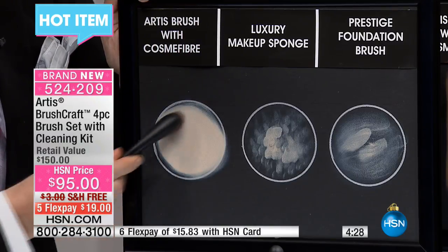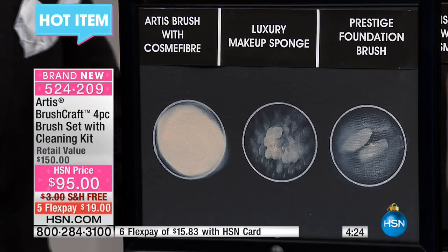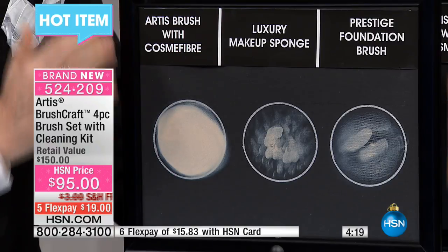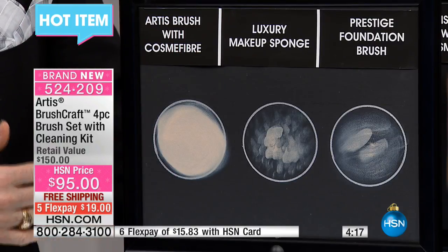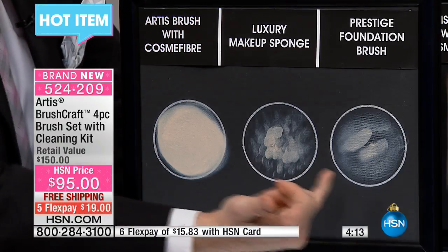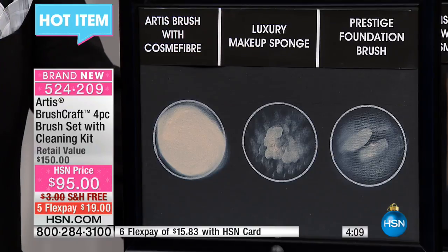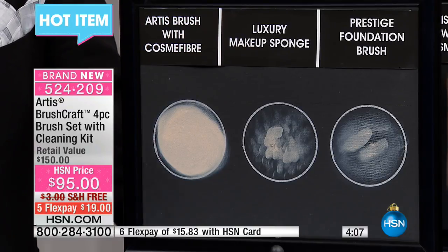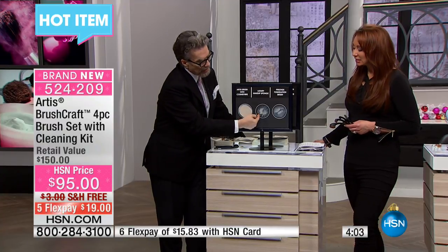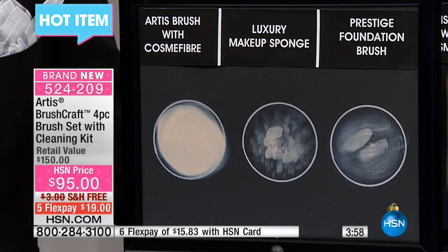That is dramatic. You can see that the really significant difference is that product was able to be applied and dispersed in a much more even way. With the others we always saw a pattern. You wouldn't see that if you were trying it on your skin at a counter — you'd think everything's fine and not realize you were getting an awful lot of product in one place and hardly any in another.